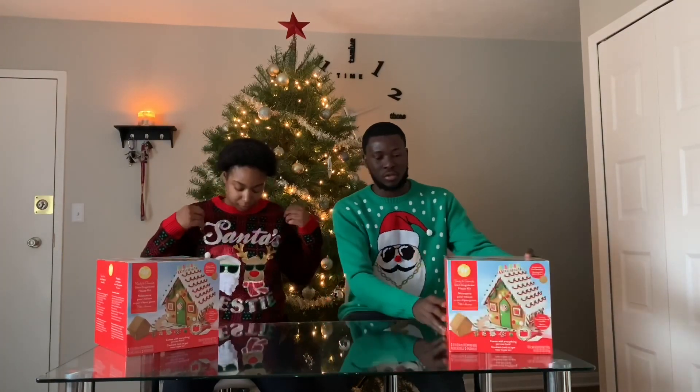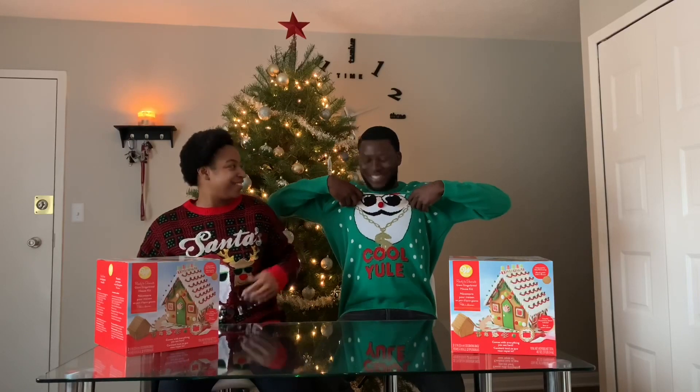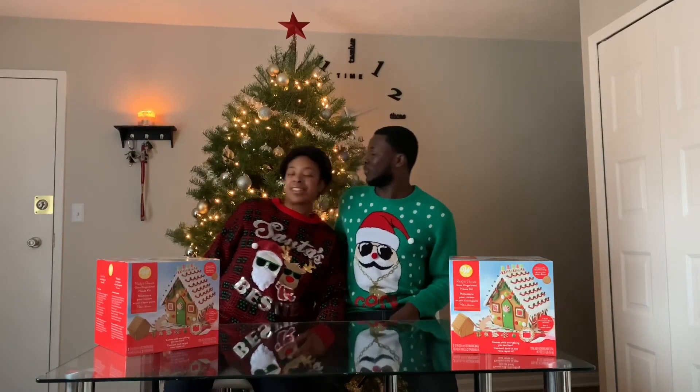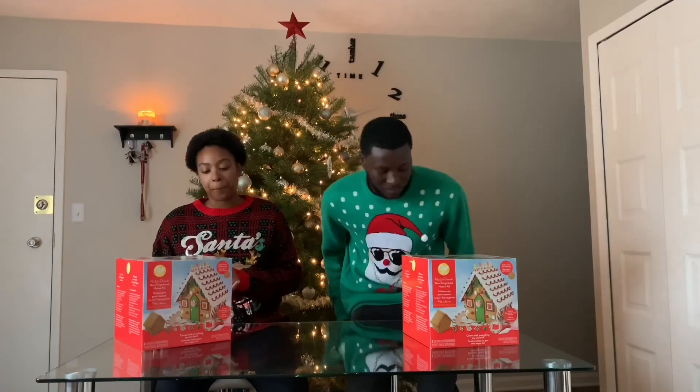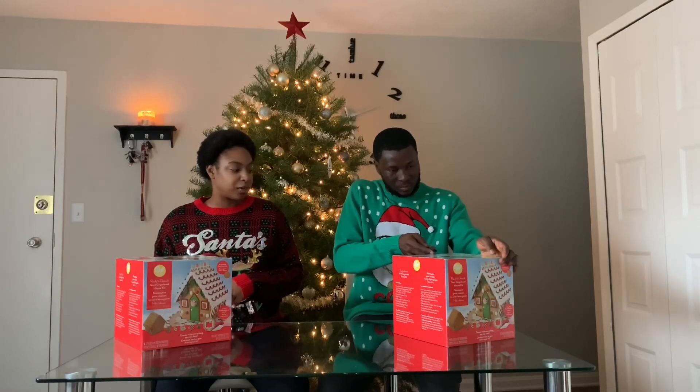Tell us what y'all think about our sweaters — mine says 'Santa's Bestie' and his says 'Cool Yule.' Did you get it? Santa's Bestie! The lid blows off — what's happening? Where's the knife? The knife's in the kitchen. You know what, I wish you would just pull it out and we just decorate it.